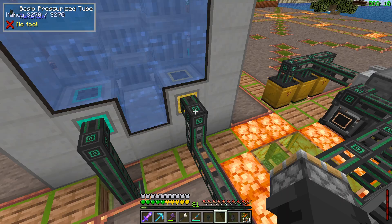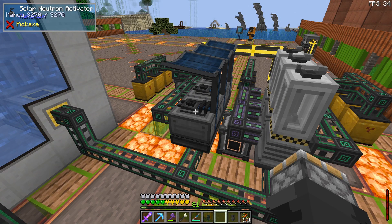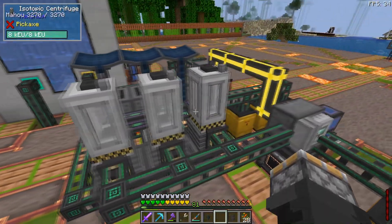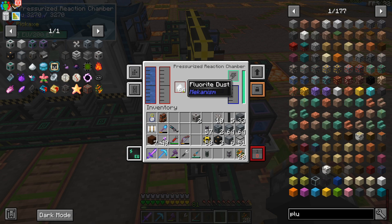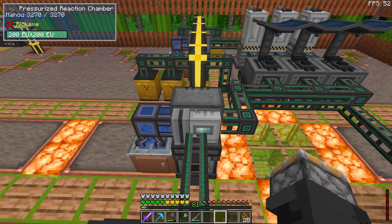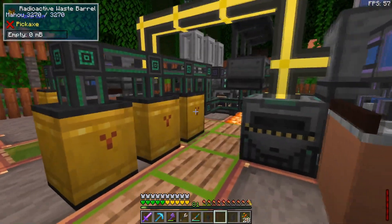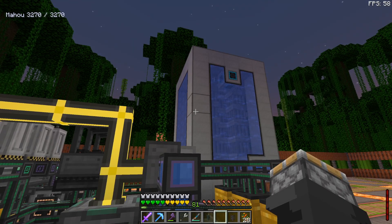I'm pulling nuclear waste out of the reactor and splitting it into two lines: one going to solar neutron activators to turn it into polonium, and the other to isotopic centrifuges to turn it into plutonium. The plutonium gets sent into a pressurized reaction chamber mixed with water and fluorite dust to make plutonium pellets. The polonium does the same thing, producing polonium pellets needed for the SPS casing and ATM star. I also have overflow feeding into radioactive waste barrels in case the machines can't keep up.